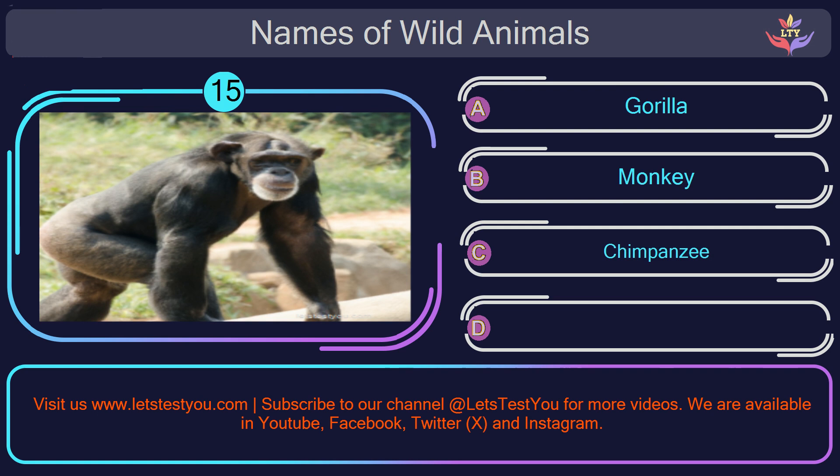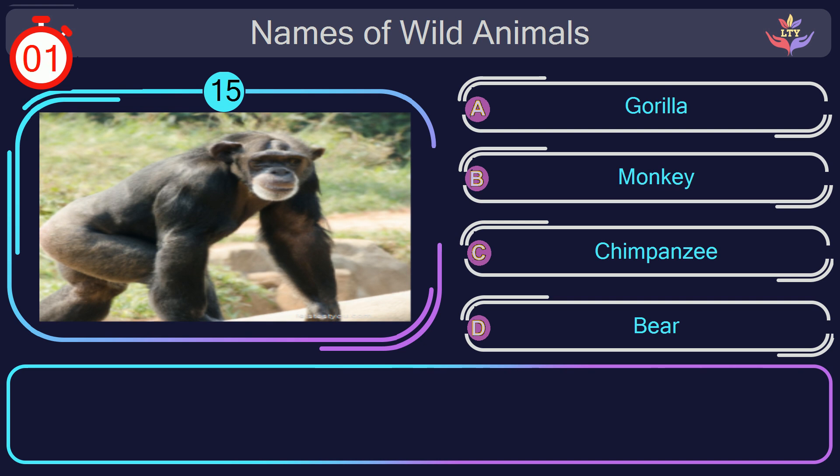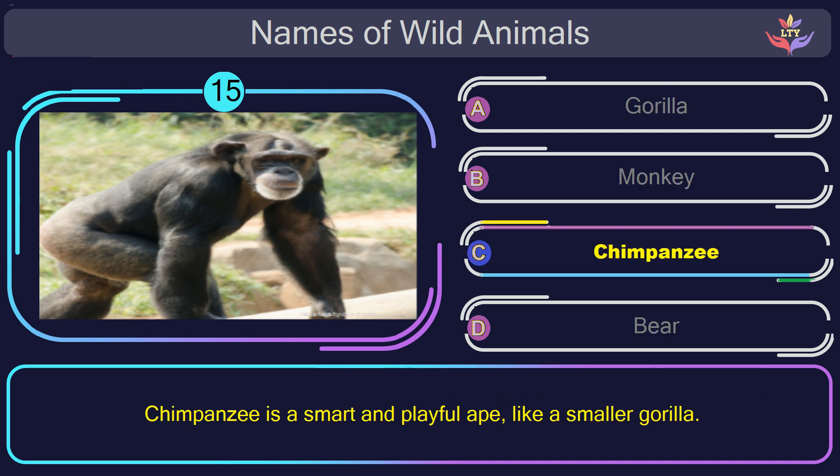Question number 15: what is the name of the animal in this picture? The correct answer is option C. Chimpanzee. Chimpanzee is a smart and playful ape, like a smaller gorilla.